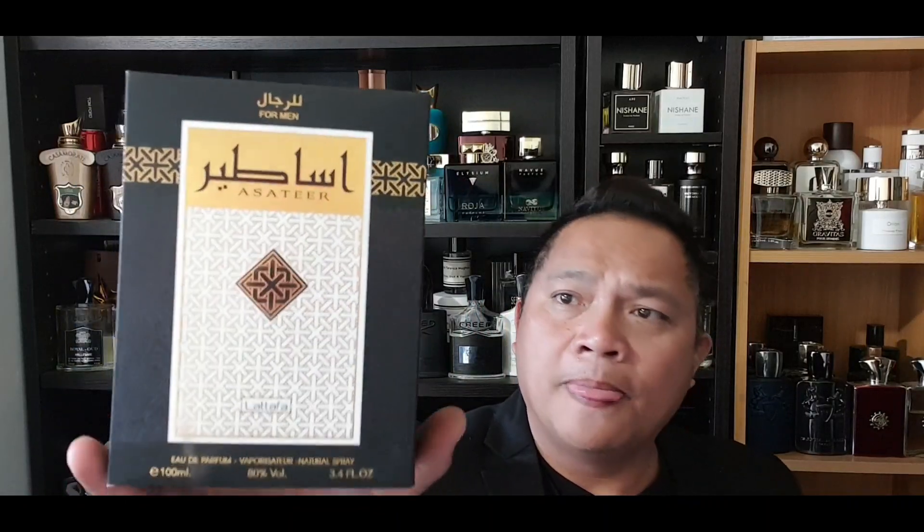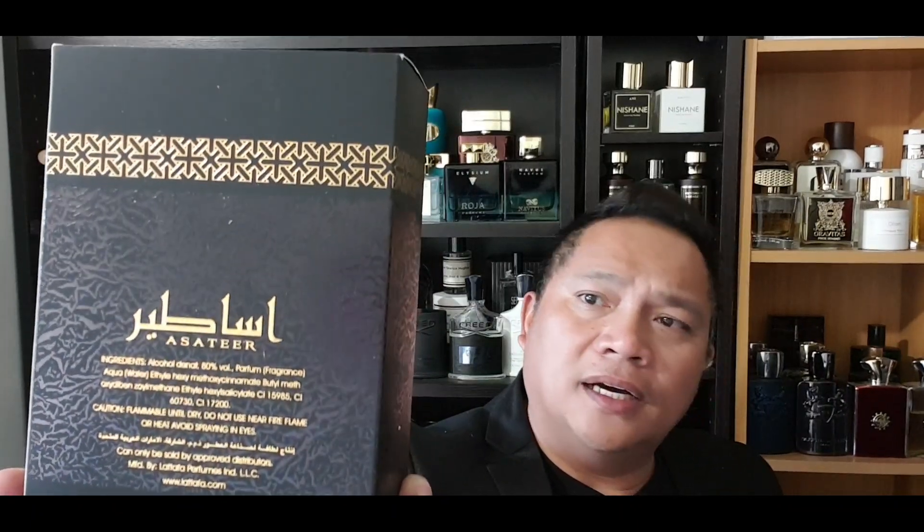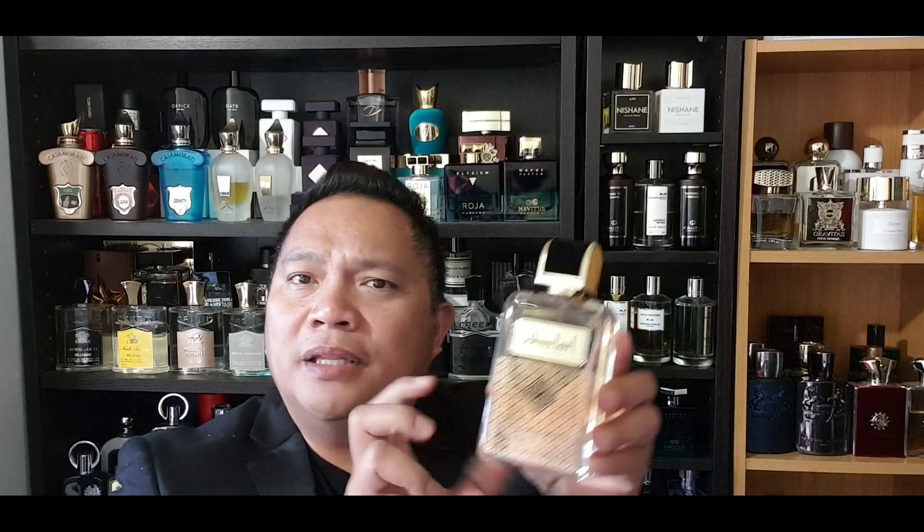This is the Lattafa Asha Tear for men. The presentation is just so straightforward but with a lot of details. The box is like those typical middle eastern boxes — a lot of details, but an ordinary light box. Front has the name of the house and name of the fragrance, and the back has the logo of Lattafa, name of the fragrance, the release year 2020, and Lattafa on the top.